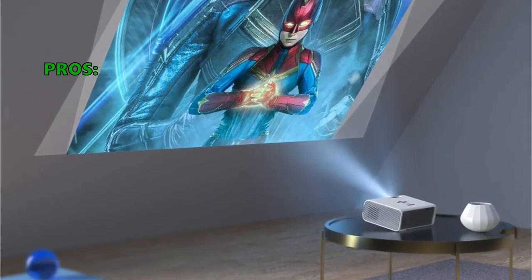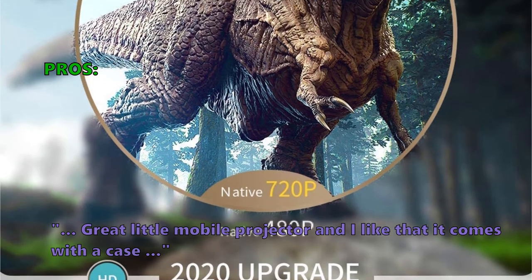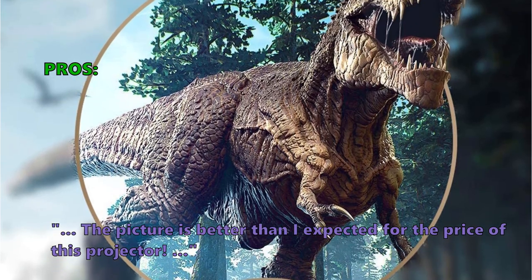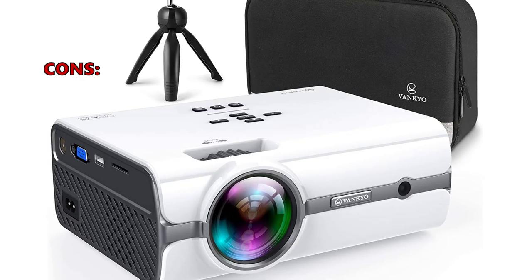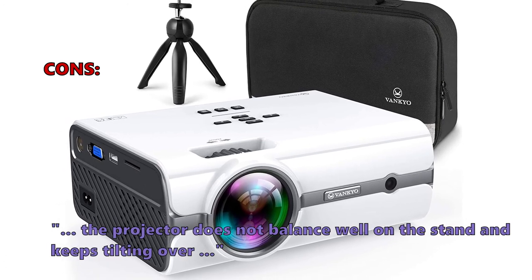Customers love the Vanquio Leisure 410 mini projector, calling it a great little mobile projector and appreciating that it comes with a case. The picture is better than expected for the price. A few customers who bought this noted that the projector does not balance well on the stand and keeps tilting over.